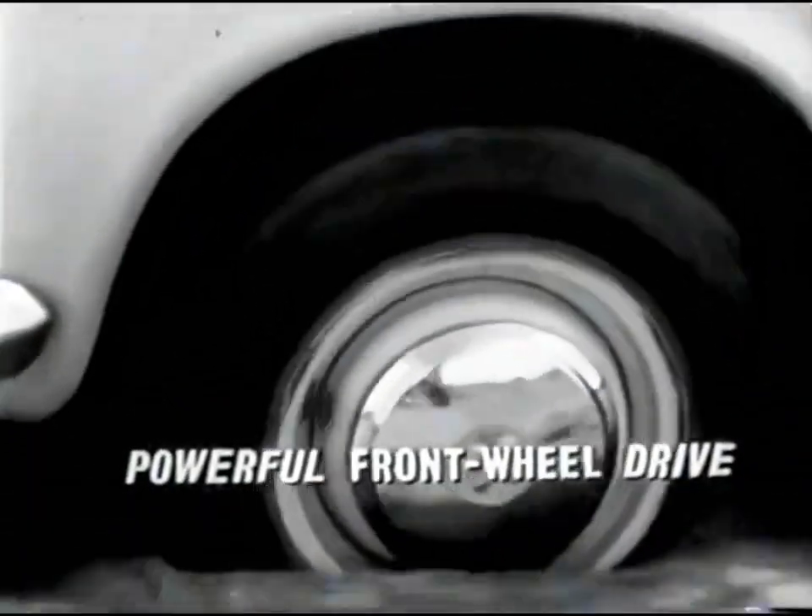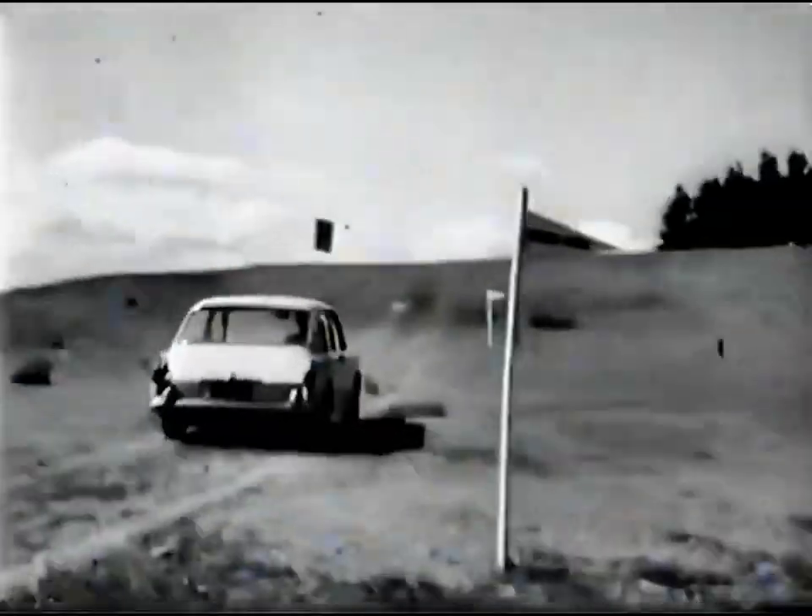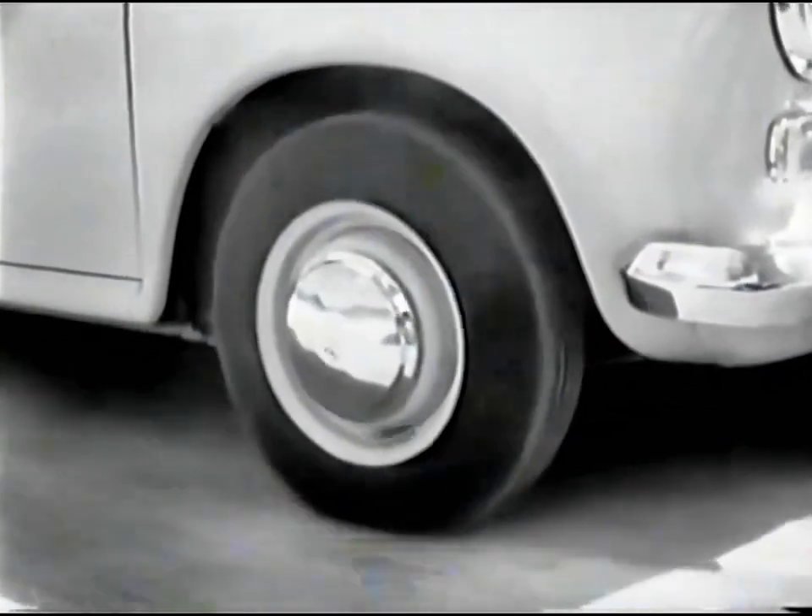Combined with powerful front wheel drive for sure traction. Today's suspensational advance in motor engineering.